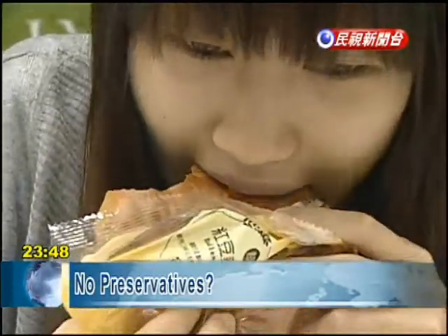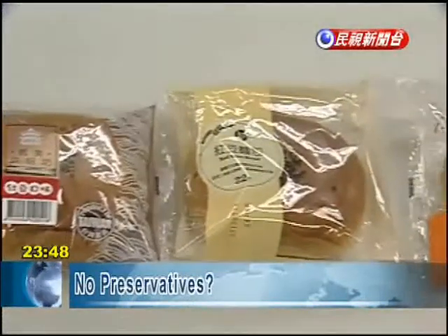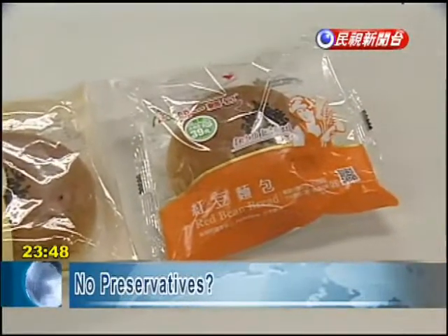Convenience stores say the manufacturing process contains minimal amounts of water, which, along with vacuum packaging, delay the growth of bacteria.